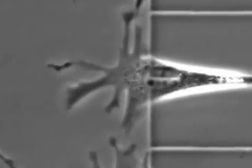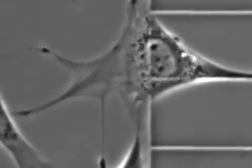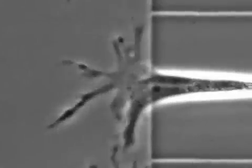Here you can see clearly how the cells slow down and spread out as they reach the end of their lines. By keeping a relatively low amount of spread area, the cells have the ability to continue moving, because they don't have to wait for the rear of the cell to retract.